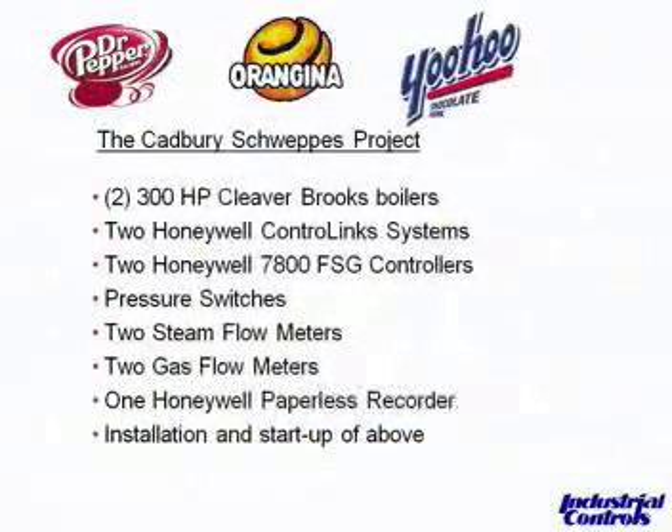Almost every one of these projects we found by being out in the boiler room with our customers looking at other things like flow meters, drum level, or flame safeguard upgrades. And 95% of the time we've brought up the subject of linkage-less controls. Even though they've been on the market for a couple of years, this is why we're doing this webinar — people haven't seemed to grasp the capability and understand the benefits of putting in a linkage-less control system.